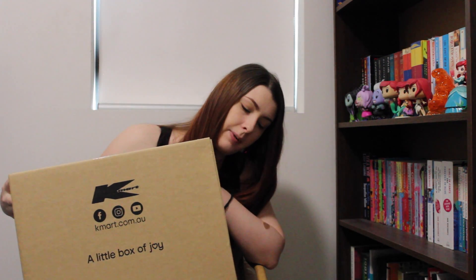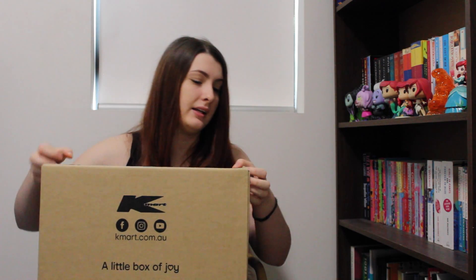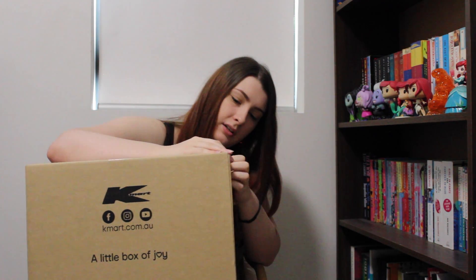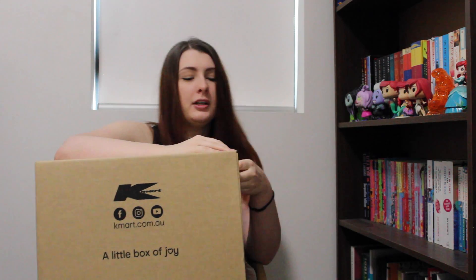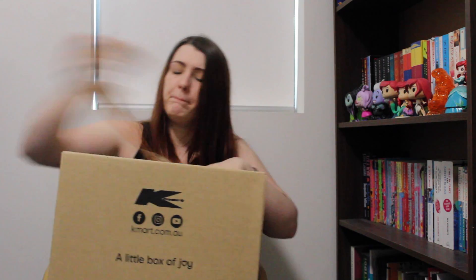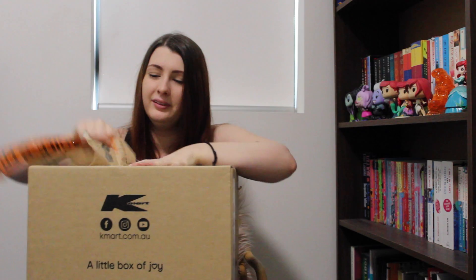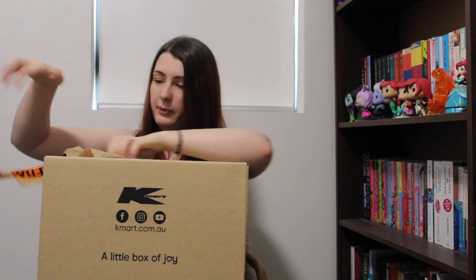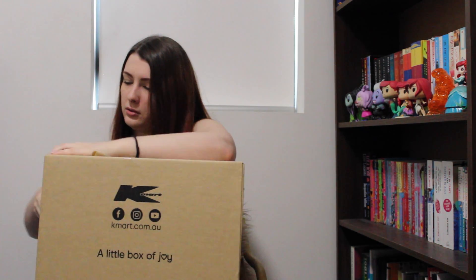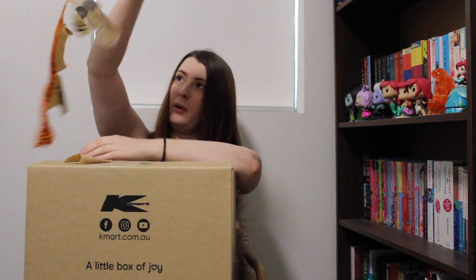Now for the really exciting part — actually getting into this box. I didn't bring any scissors or knives, so I'm just going to tear into it. The tape seems to be coming off pretty well so far... didn't know about that bit. Just mutilating the box — no worries. That's one way to get tape off, right?